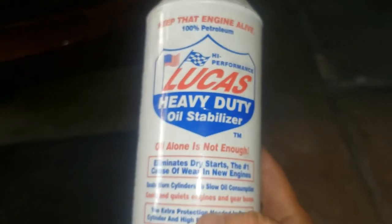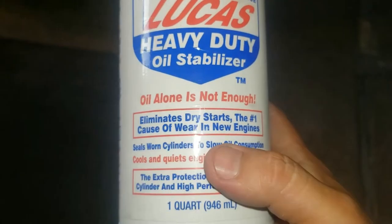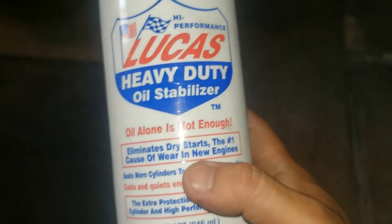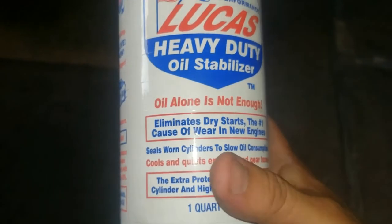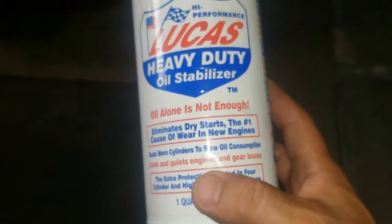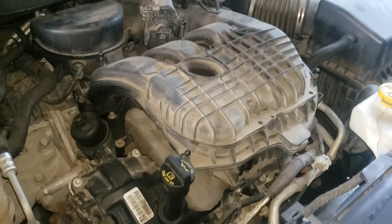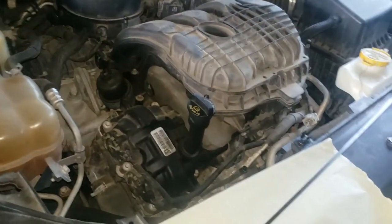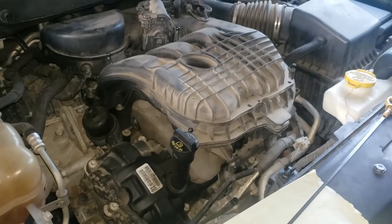We're going to add some Lucas heavy duty oil stabilizer. It says it eliminates dry starts and cools and quiets engines and gearboxes. After we remove the extra oil, we'll check if the loud knock at startup is still the same or if it's gone. Stay tuned and we'll let you know how it goes.